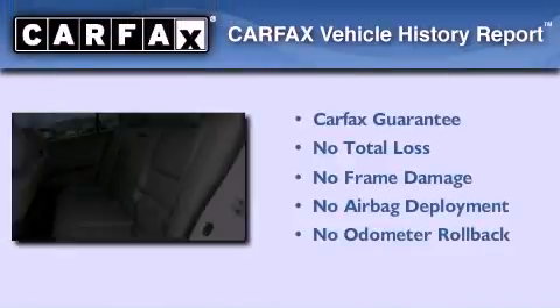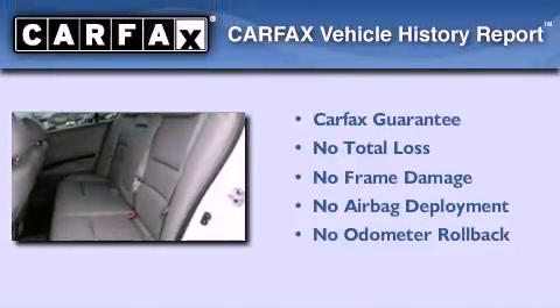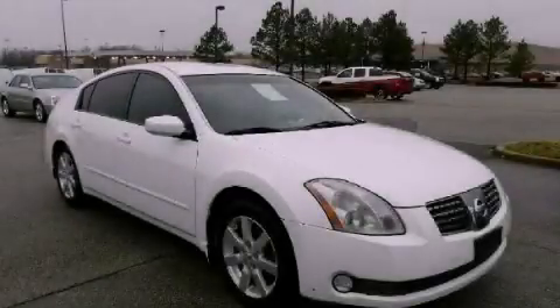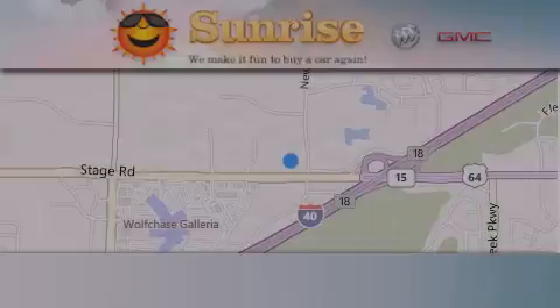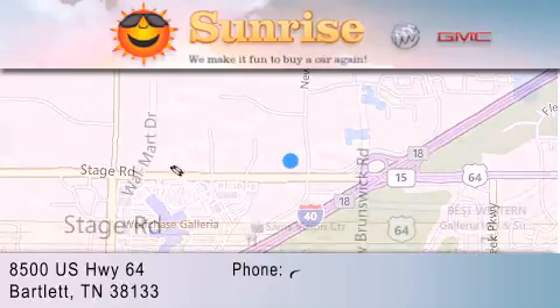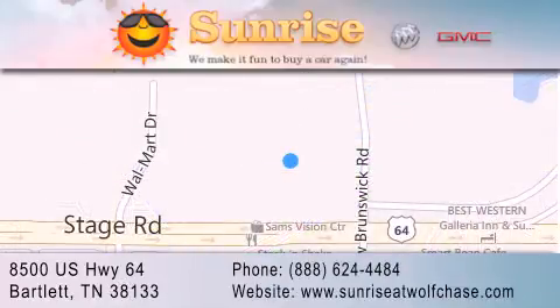Not to mention that this car qualifies for the Carfax buy-back guarantee. Contact us today to arrange your test drive. Sunrise at Wolfchase is located at 8500 US Highway 64 in Bartlett. Our goal is to exceed all of your expectations to ensure that you'll return for future visits.